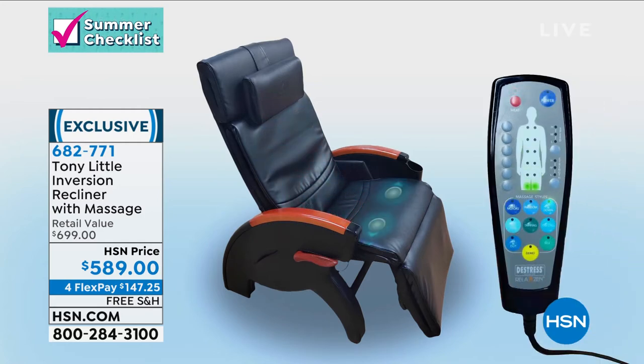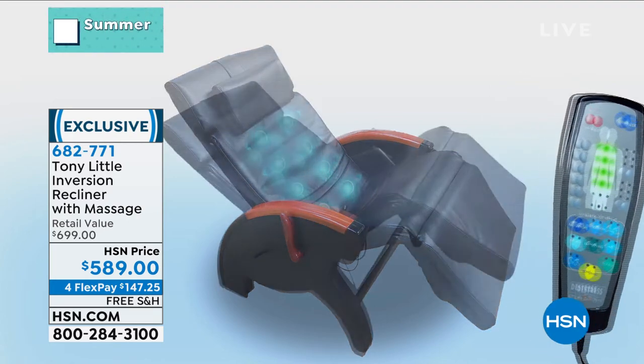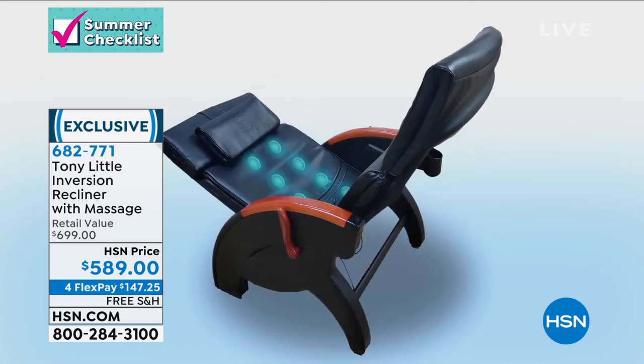The fact that you're getting all of this in one chair — you're seeing that remote control, seeing the different zones and areas where you're going to get those massages: neck, shoulders, back, lower back, your seat, your thighs. You get random, up and down, side to side, zigzag motion — there's so much you can do with this, all built into the chair.